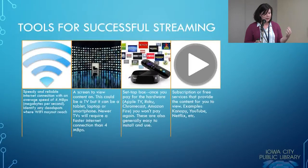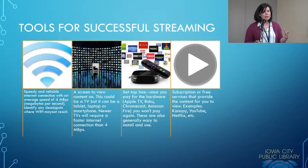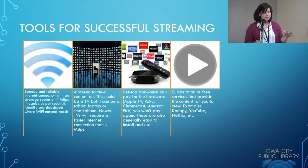What's recommended is having a connection with an average speed of 4 megabytes per second. You also want to identify any dead spots in your home where your Wi-Fi may not reach. If you have a router, you want to make sure it covers all of the areas in which you're trying to stream content, so you don't have dead spots — like in your basement — where you can never get an internet connection.